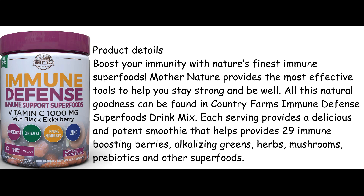Each serving provides a delicious and potent smoothie that helps provide 29 immune-boosting berries, alkalizing greens, herbs, mushrooms, prebiotics and other superfoods.